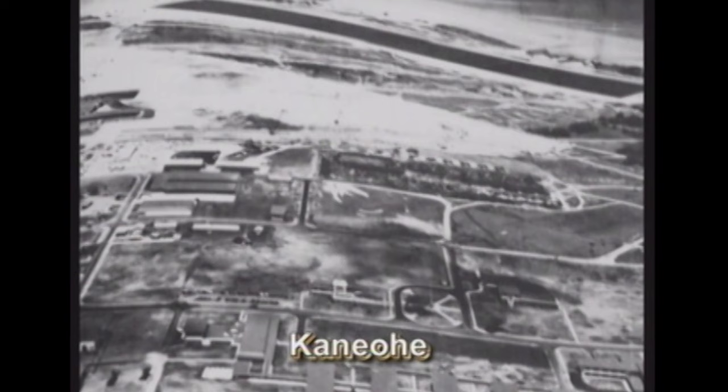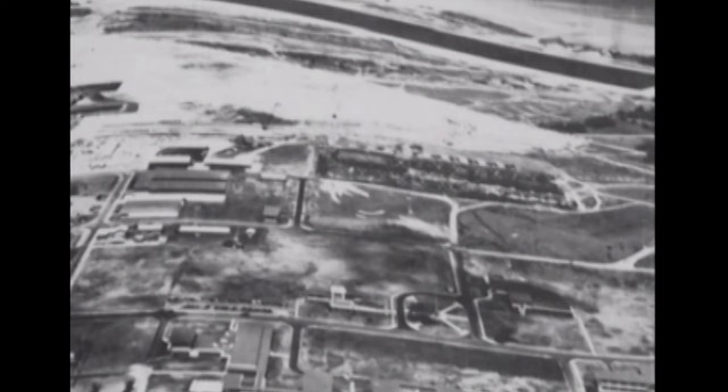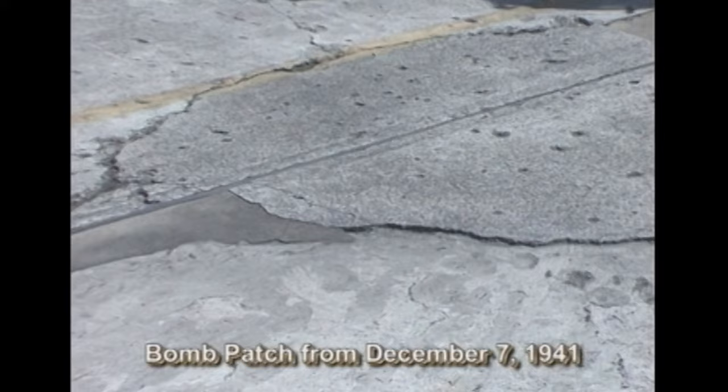I'm First Lieutenant Angela Judge, the base media officer for Marine Corps Base Hawaii. Construction for Naval Air Station Kaneohe Bay actually began in 1939, and the base was commissioned in February 1941. Ten months later, when the Japanese attacked the military installations in Hawaii, Naval Air Station Kaneohe Bay was one of them.